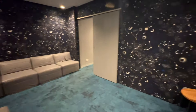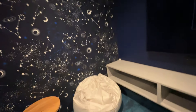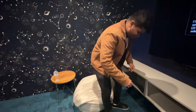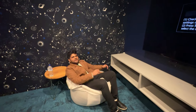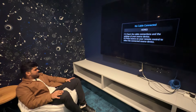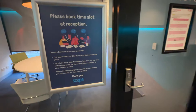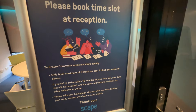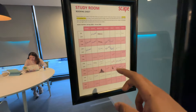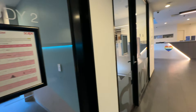They've also got bean bags in there — just chill and watch a movie on your weekends or holidays! There's a private study space too — you need to make a booking to use it. On the board you can see the people who have booked it and the time slots. That's so cool!